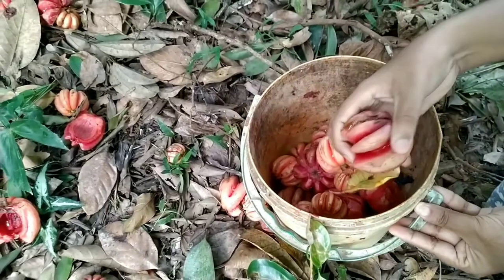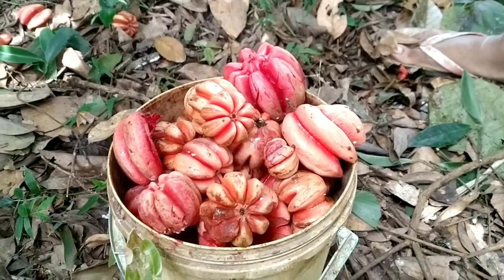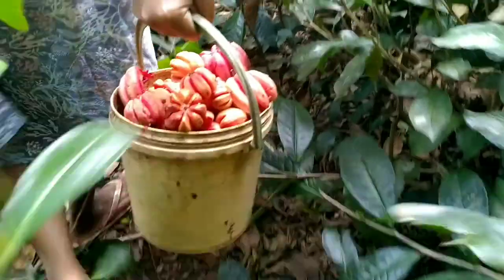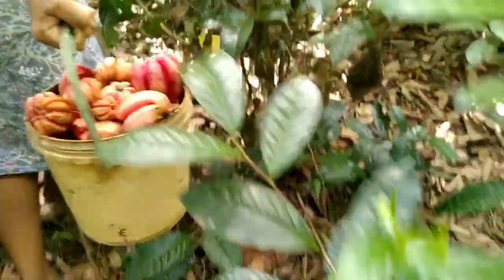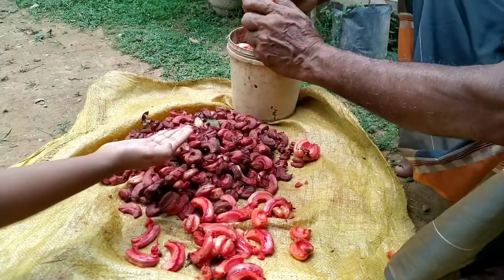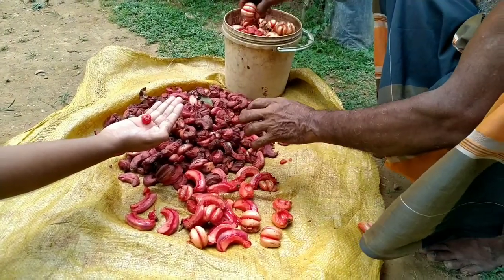Let's see how to preserve Gorka using Sri Lankan traditional methods. The fruits are separated, halved, and deseeded gradually, preparing them for sun-drying.